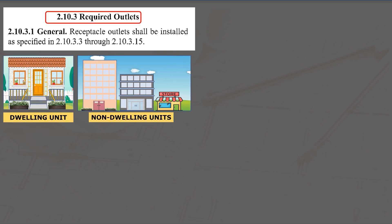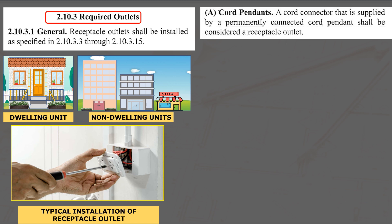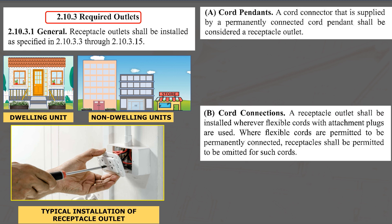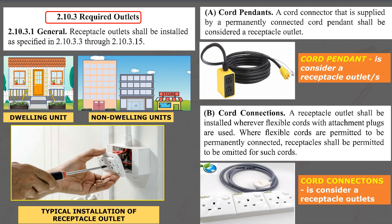Section 2.10.3 covers the general rules of installation of outlets for both dwelling and non-dwelling units. Further, the code specifies which type of outlet installation will be acceptable. We are all familiar with typical outlet installation; however, in Paragraphs A and B, the code permits a permanent cord pendant outlet and cord connection with attachment plug to be used in areas where outlets are required.